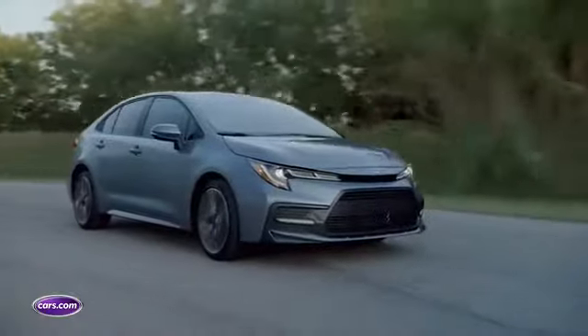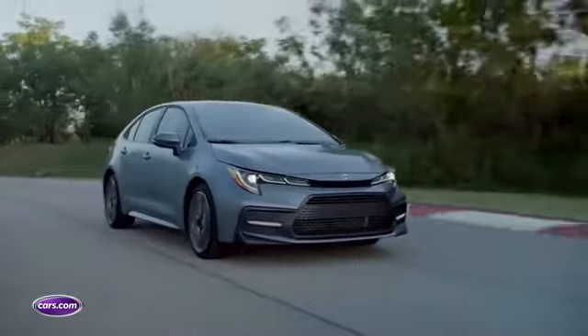That's right about the same time as the non-hybrid Corolla sedan goes on sale. Be sure to check out Cars.com all week long for more coverage of the 2018 LA Auto Show.